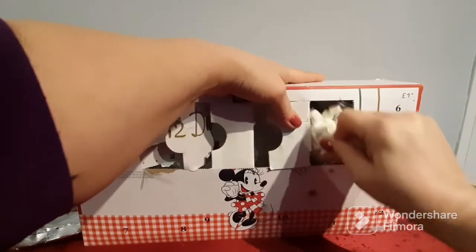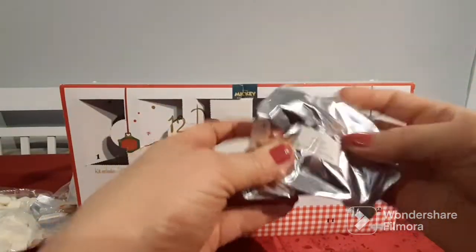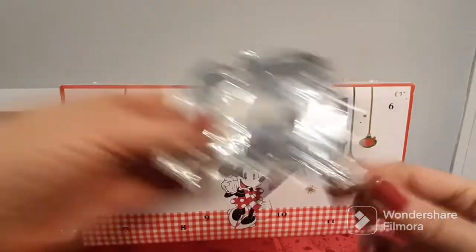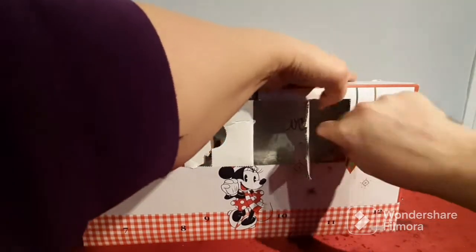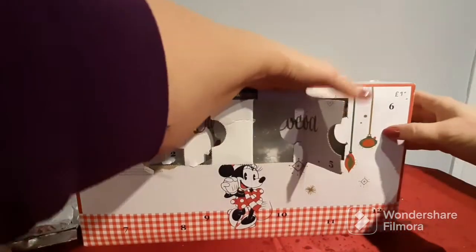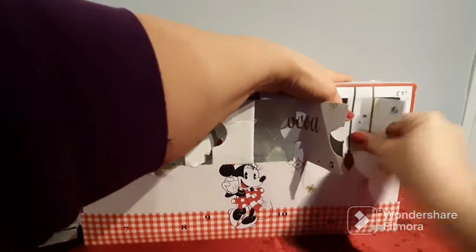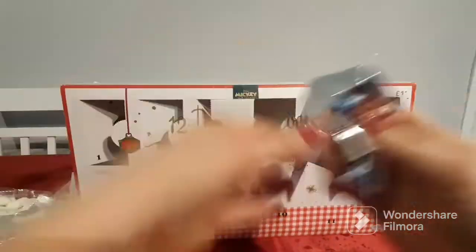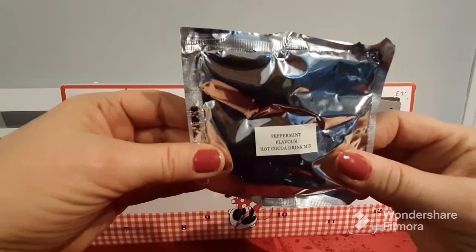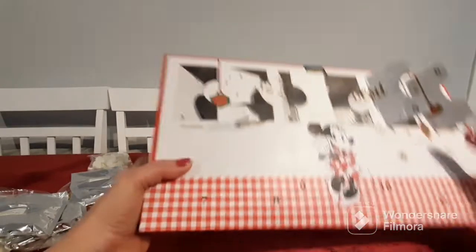Day number five — more mini marshmallows — and we have a caramel flavored hot cocoa drink. Then day number six, which I think has slipped a bit — we'll just pull that out — has our sugar strands, and you get a ton of sugar strands in there. The flavor for day six is a peppermint flavored hot cocoa drink.